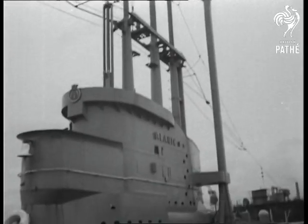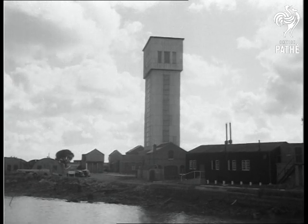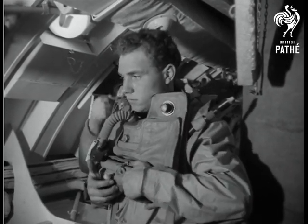All submarines in the Royal Navy are soon to be fitted with new escape systems. This tower at HMS Dolphin, Gosport, houses a water tank a hundred feet deep, and here research work has been going on into the best methods of surfacing from a disabled submarine.